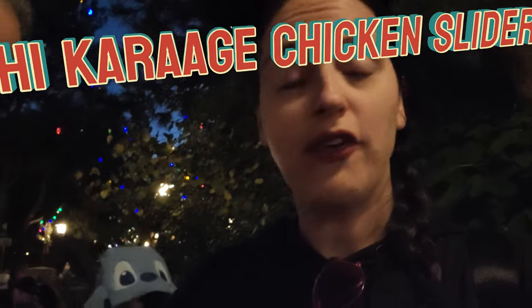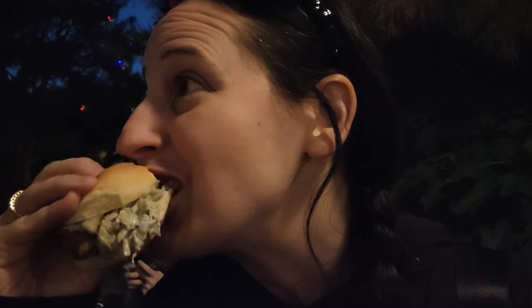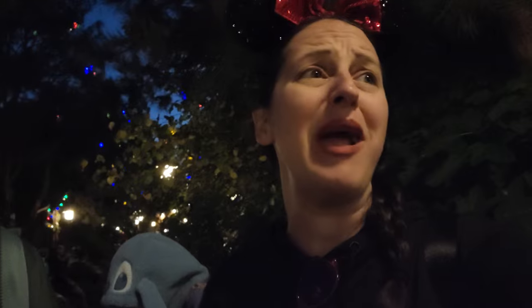We have a Togarashi Karaage Chicken Slider. It's okay — I give it a six. It's like a five for me. There's too much bread — it's not a good bread-to-meat ratio.